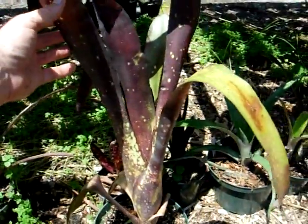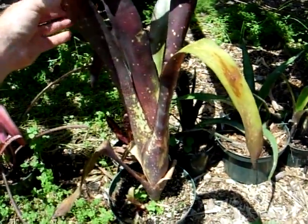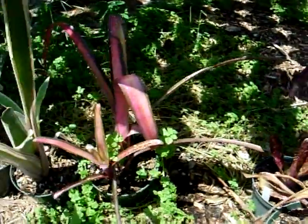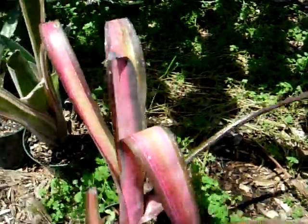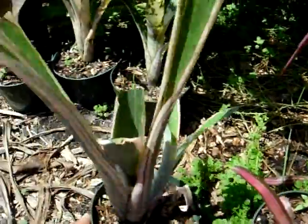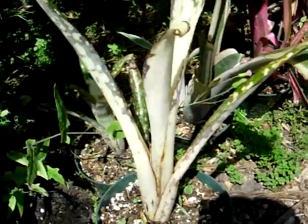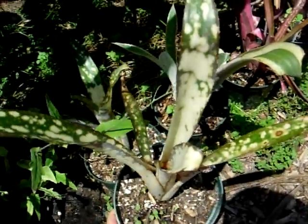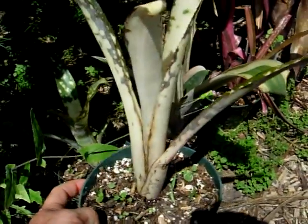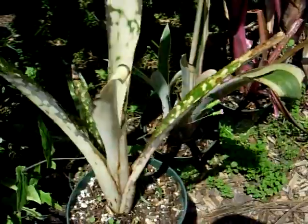Some Bilbergias can get some size to them. Here we have Bilbergia Caliente — it's about two feet tall. Other Bilbergias can be variegated, like this one and this one. This species has a lot of white blotching on it. Bilbergias tend to have a lot of blotching, a lot of different colors, and they all have that upright leaf habit.